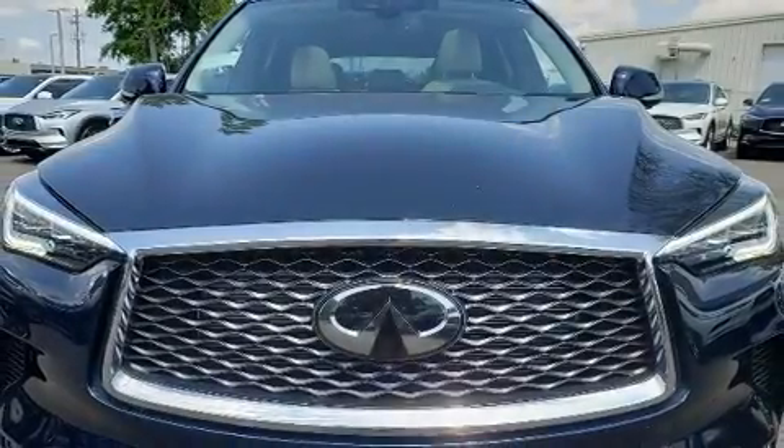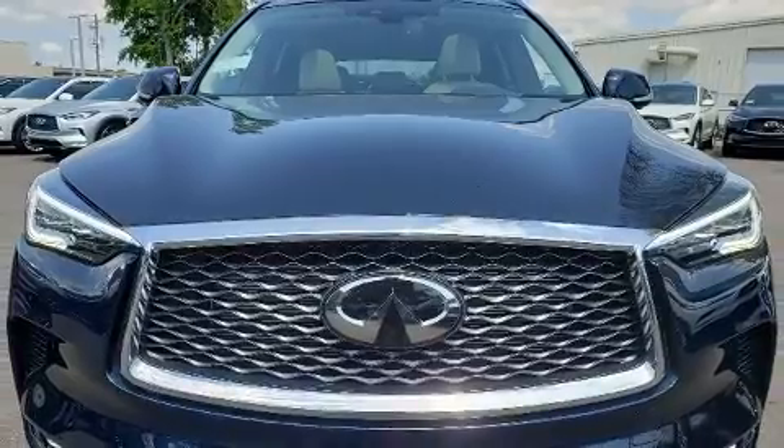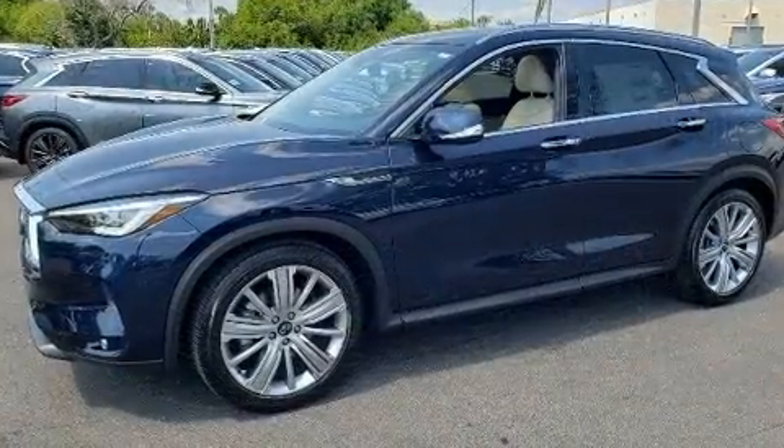Take command of the road in the 2020 Infiniti QX50. The engine breathes better thanks to a turbocharger, improving both performance and economy.